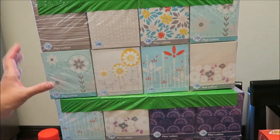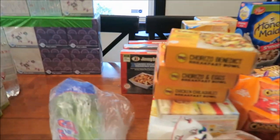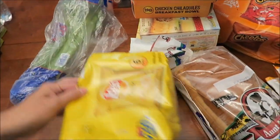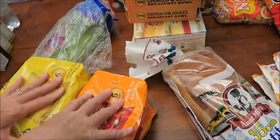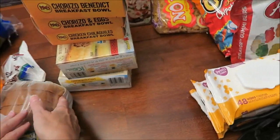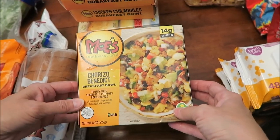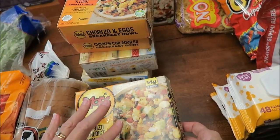We bought two Puffs Plus Lotion — when you buy two you get a $5 Target card, so we enjoyed that. Then at another Walmart trip we bought some celery, Lay's potato chips, Cheetos in packages, and some bread.